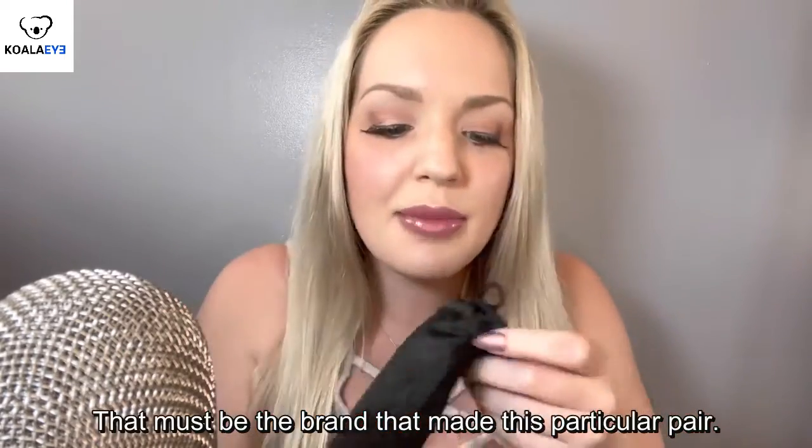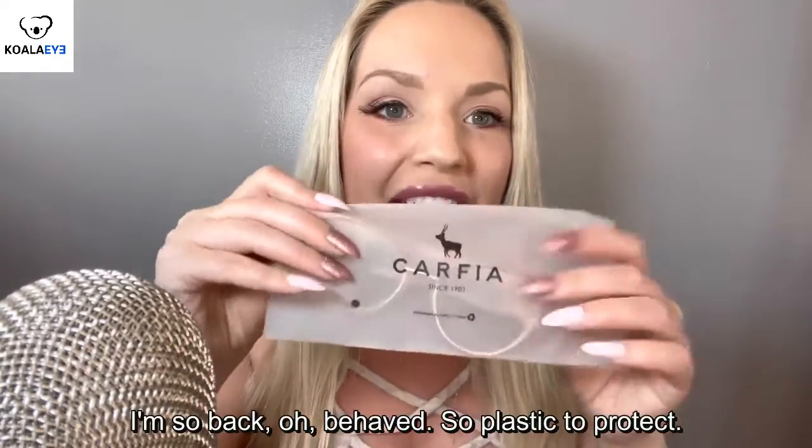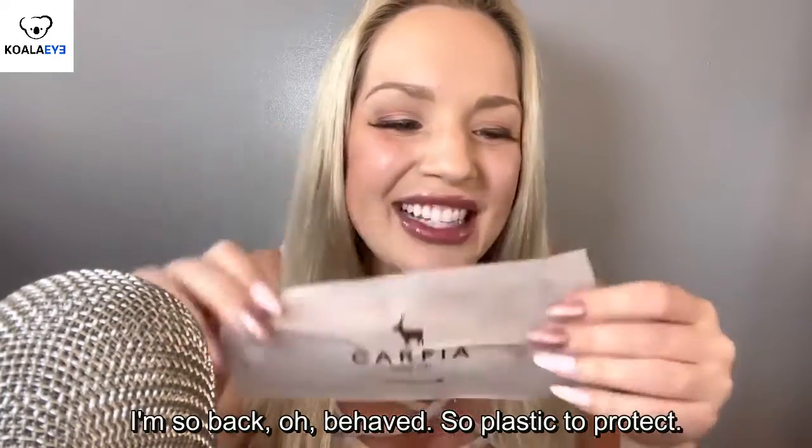So that must be the brand that made this particular pair. The company is called Koala Eyewear, and that's the bag. I can already tell I'm going to love these glasses.